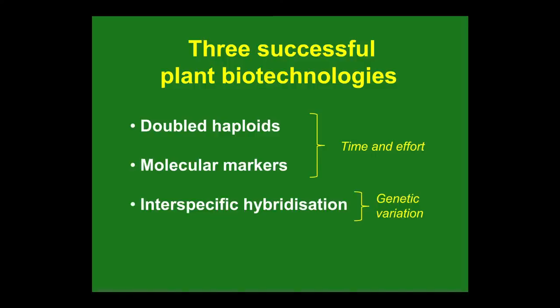The other problem is finding new sources of genetic variation. When new diseases turn up that attack crops, where do you find the genes that are resistant? Genetic engineers will tell you they'll invent one, but there are other ways.